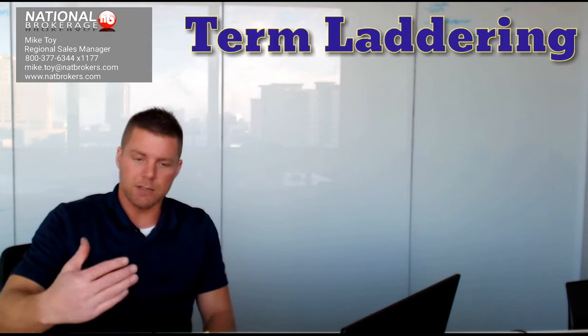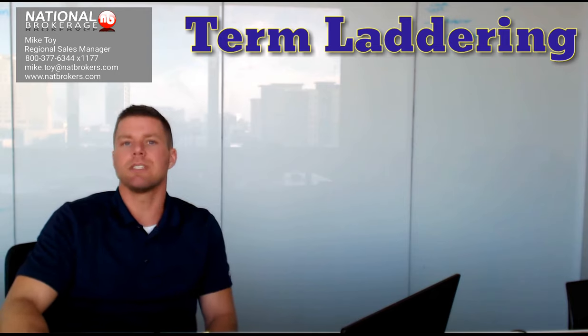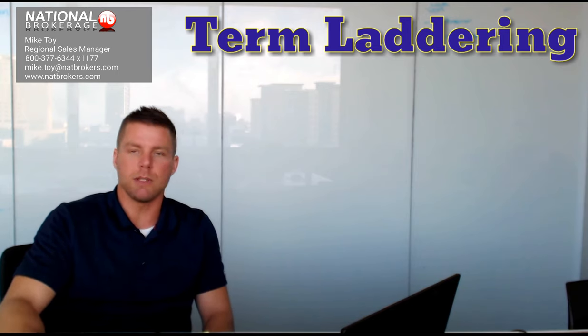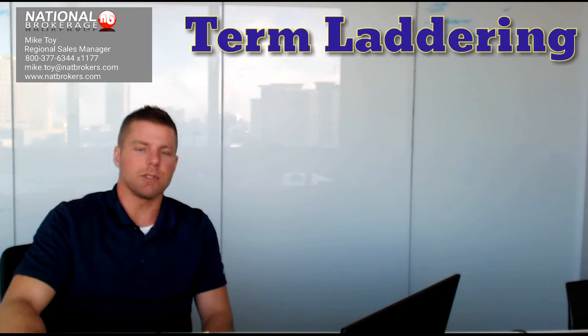Quick intro — Mike Toy again, I'm the Regional Sales Manager here in our Boise, Idaho office. National Brokerage is a full-service life insurance and annuities broker. We've been in business for about 20 years now. If you don't have a rep, give us a call — we'll set you up with a rep who can keep you current and up-to-date with all of these things we're talking about here.